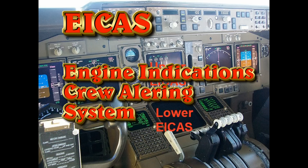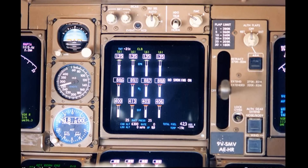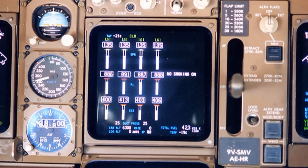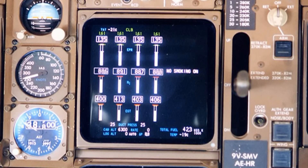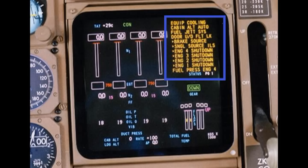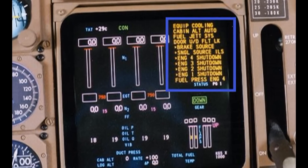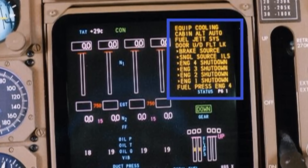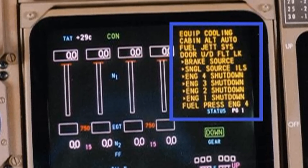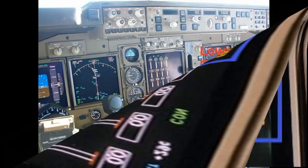Now let's look at the upper EICAS. The upper EICAS provides the basic function of engine indications — how the jet engines are performing. You'll notice the blank on the upper right-hand side; that's where the EICAS messages appear. Here's what they look like — that blue box shows them in yellow. Here, with everything off, you have lots of warning messages. These are the messages that tell you which checklist to go to. It's a completely automated system, and there are various levels of EICAS messages.